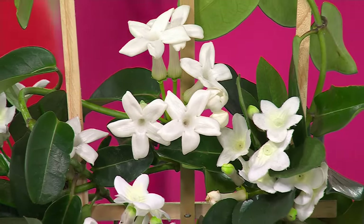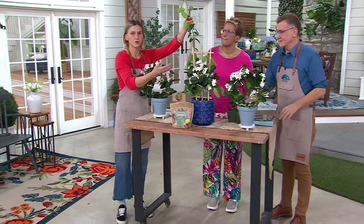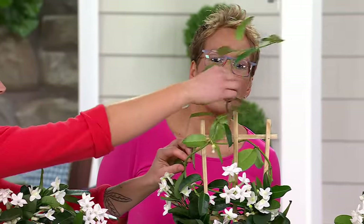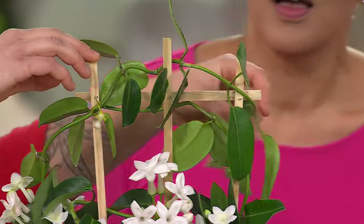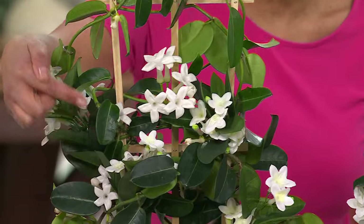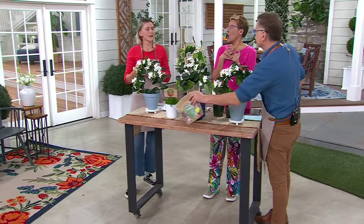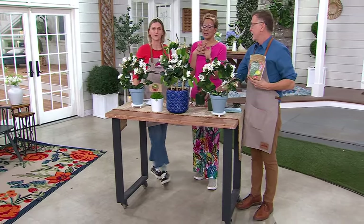I didn't totally finish weaving this through because I wanted to show you. If you live inside and want to keep it small, you just give it a smaller trellis to climb on. You just kind of weave it through and then as it continues to grow, it will wrap itself throughout. You'll have flowers starting springtime through the summer through the fall. They truly are just one of the most beautiful, intoxicating fragrances. To have that inside the home, you don't need candles anymore, you don't need incense — nothing. It's its own fragrance.